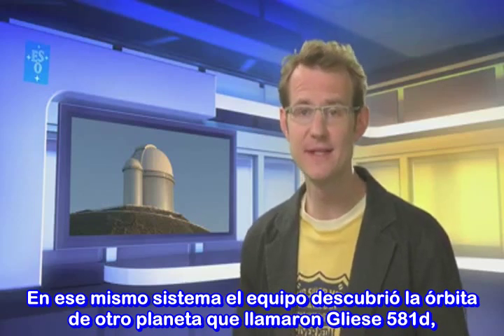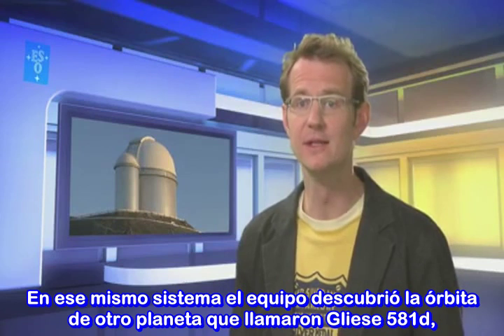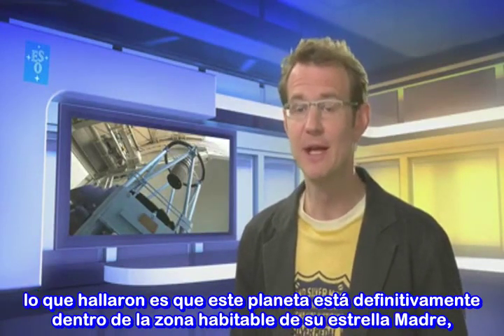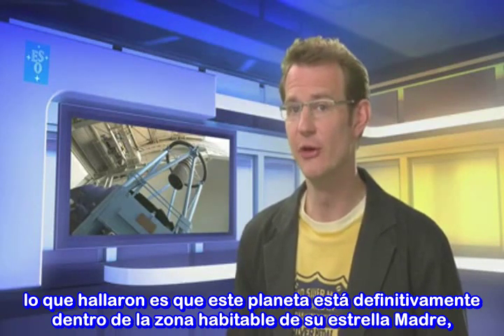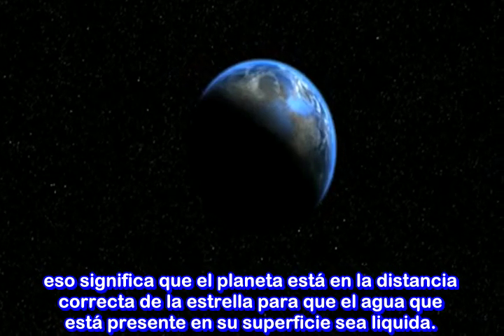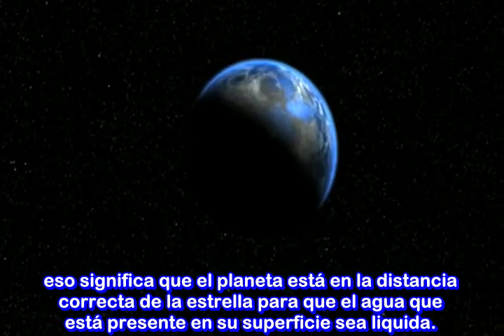Within the very same system, the team also refined the orbit of a previously known planet called Gliese 581d. What they found was that this planet is definitely within the habitable zone of its parent star — meaning the planet is at just the right distance from the star for any water that might be present at its surface to be liquid.